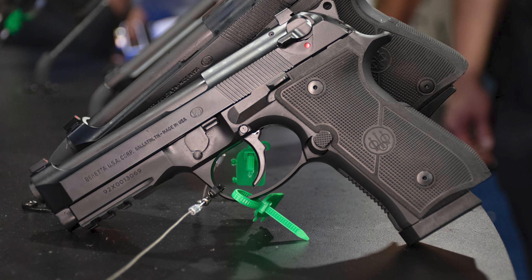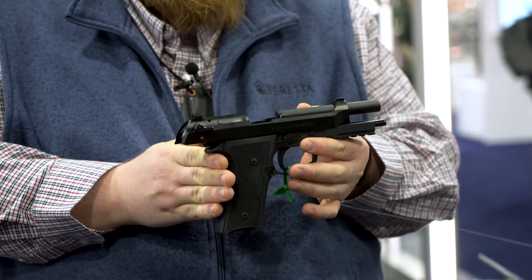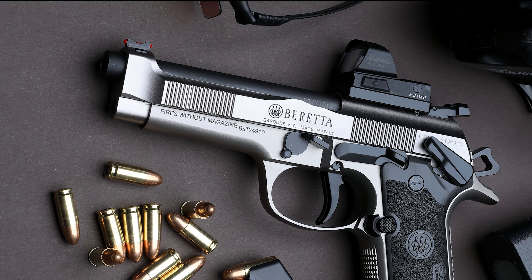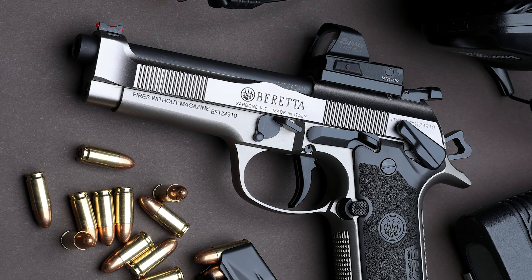Beretta just announced the latest edition of the famed 92 line of semi-automatic pistols. The Beretta 92X Performance Carry Optic puts together a contemporary package into the hands of 92 fans. The performance-based upgrade answers the demand for 9mm optic platform defense guns.